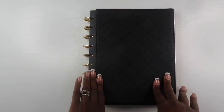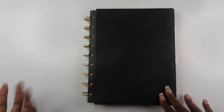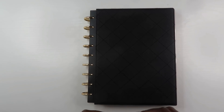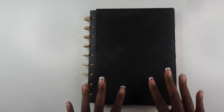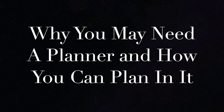Hey guys, welcome back to my channel. If this is your first video, hi, I'm Alaina and this is The Organized Money, where we talk about planning life and managing money. Today is video three in our 'How to Start Planning Your Life' series. In today's video I wanted to dive into the different reasons why you might need a planner. I mentioned in yesterday's video that the best way to be consistent with your planner is to know why you need it.